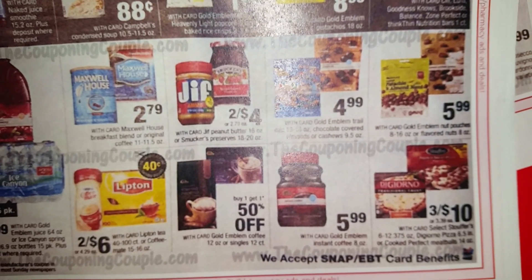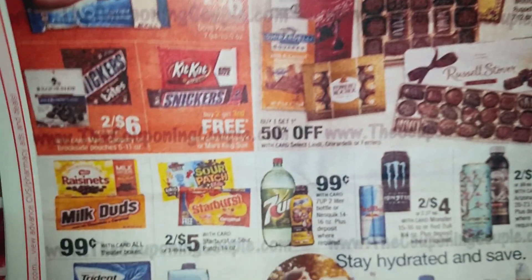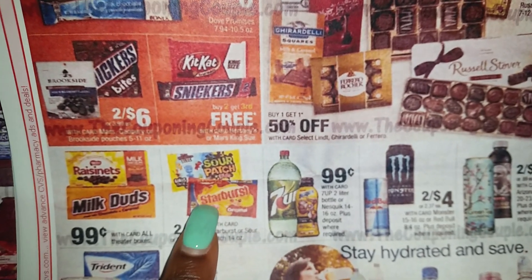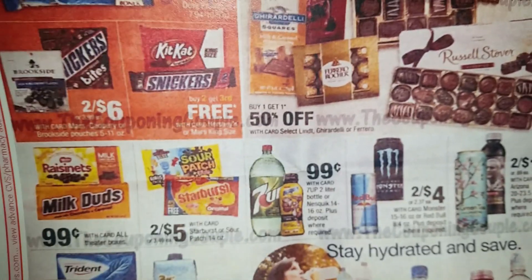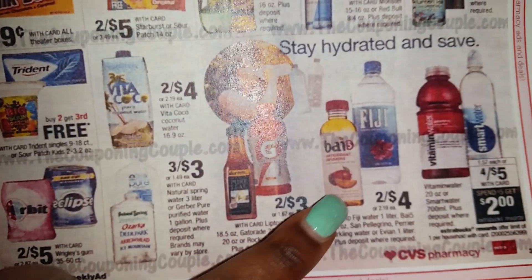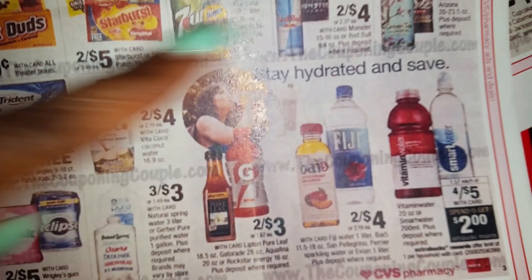Let's move on to the next page. Sour Patch 2 for $5 and Starburst Candy 2 for $5 — both of them have $1 off coupons. The Sour Patch coupon is located in the May 22nd SmartSource, and the Starburst coupon is located in the April 10th Red Plum. Both are $1 off coupons, making them $2 for $4 or $2 each. Check Coupons.com — I think they have $0.50 off coupons; if you use two of those I think it's $2 for $3, but check it on a daily basis and print it out just in case.